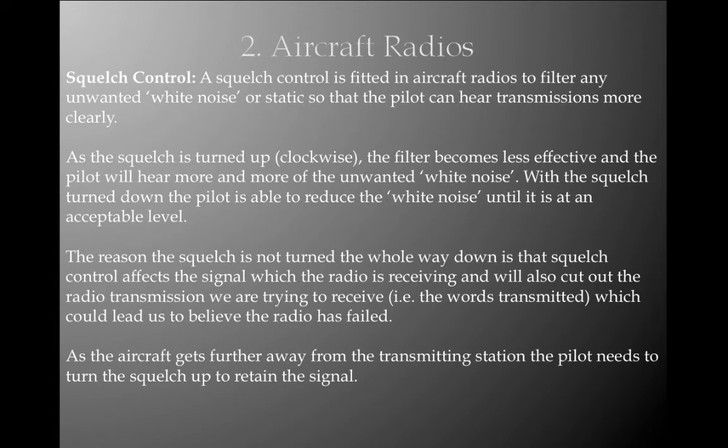The squelch control is fitted in aircraft radios to filter any unwanted white noise or static so that the pilot can hear transmissions more clearly. As the squelch is turned up in a clockwise direction, the filter becomes less effective and the pilot will hear more unwanted static. With the squelch turned down, the pilot can reduce the white noise to an acceptable level. The squelch should not be turned all the way down as it affects the signal the radio is receiving and can cut out the transmission — the words being transmitted — which could lead the pilot to believe the radio has failed. As the aircraft gets further from the transmitting station, the pilot needs to turn up the squelch to retain the signal.